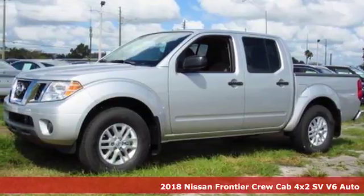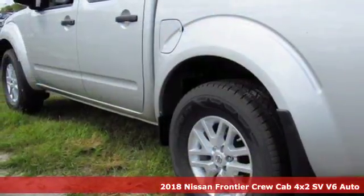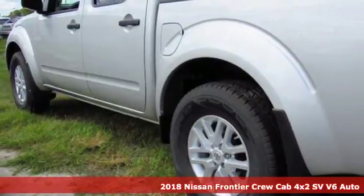Here's a 2018 Nissan Frontier. Nissan excites the senses, so you can enjoy the journey.